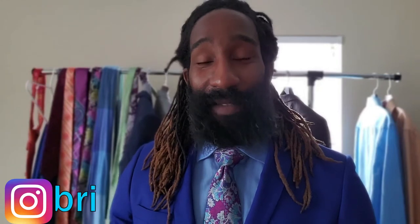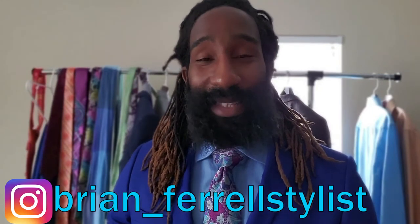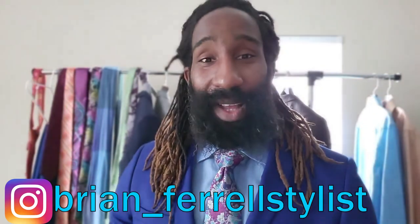Alright everybody, that about wraps it up. I hope you guys enjoyed this video and those outfits. Comment down below and tell me which outfit you like the best. Also go follow me on my Instagram page — I post a lot of other things that I wear there. Alright y'all, that's the end of this video and I will see you guys in the next one.